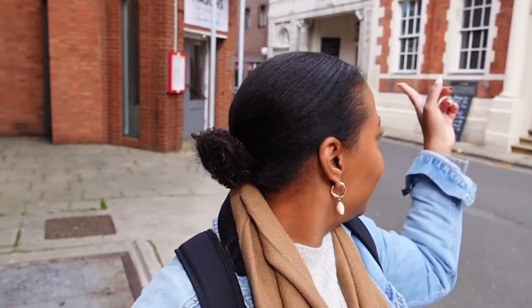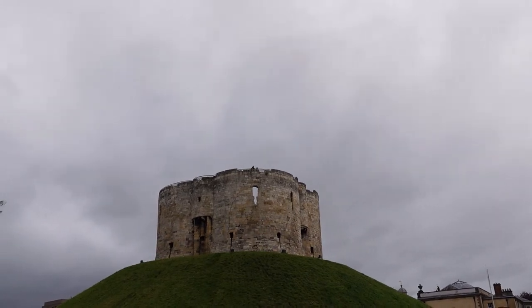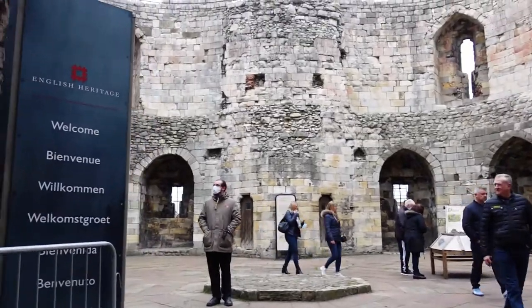Next up was Clifford's Tower — I used my York City Pass to book my tickets. Definitely pre-book so you're guaranteed entry. Everything in York is so close by and the city is very walkable, easily doable in one day. Clifford's Tower is the last remaining part of York Castle, originally built by William the Conqueror. It was twice burnt to the ground before being rebuilt by Henry III in the 13th century and offers sweeping panoramic views of York and the surrounding countryside.